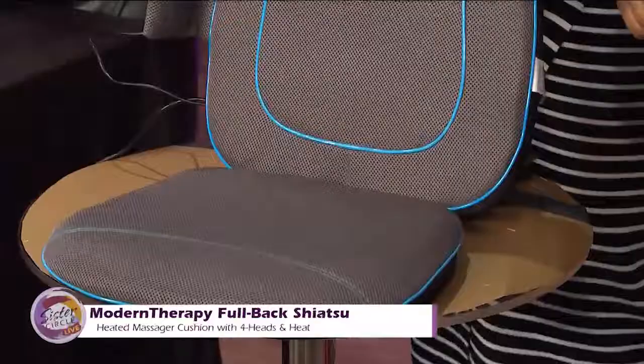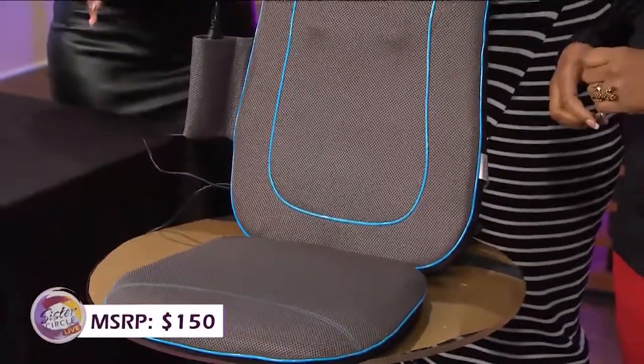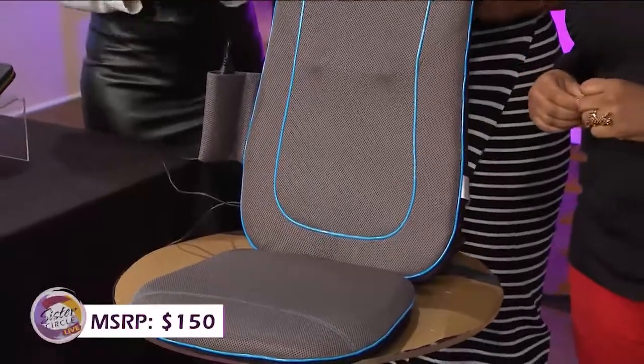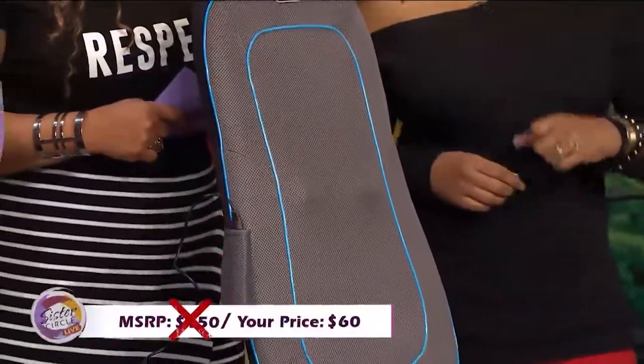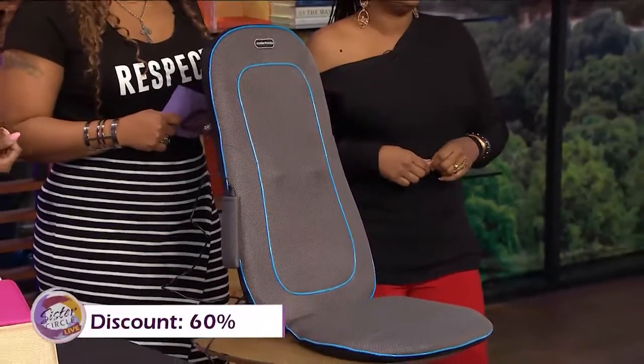This one would normally cost you around $150, but with our Sister Circle savings, you're only paying $60. That's a 60% discount through our friends at MorningSave.com.